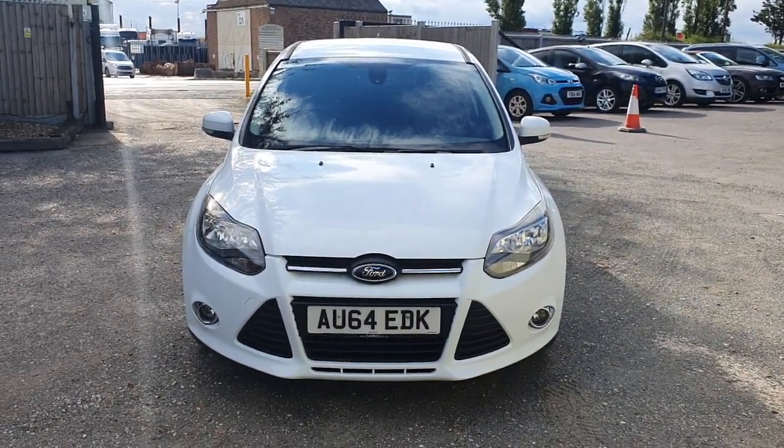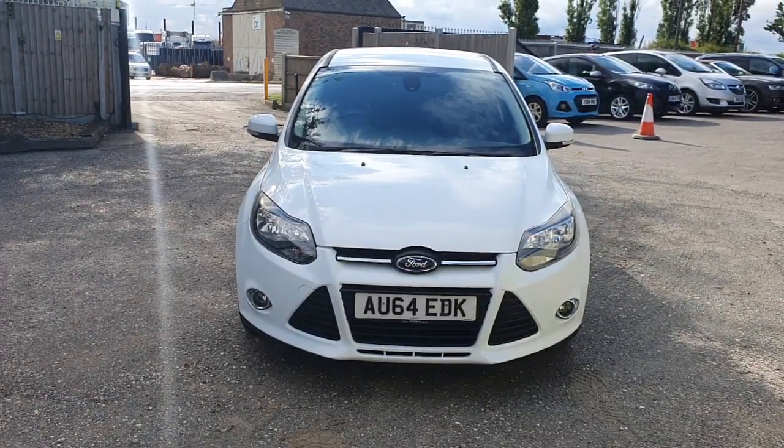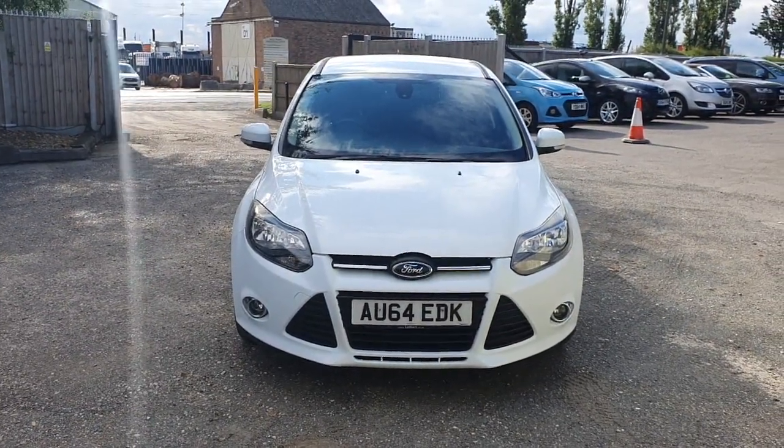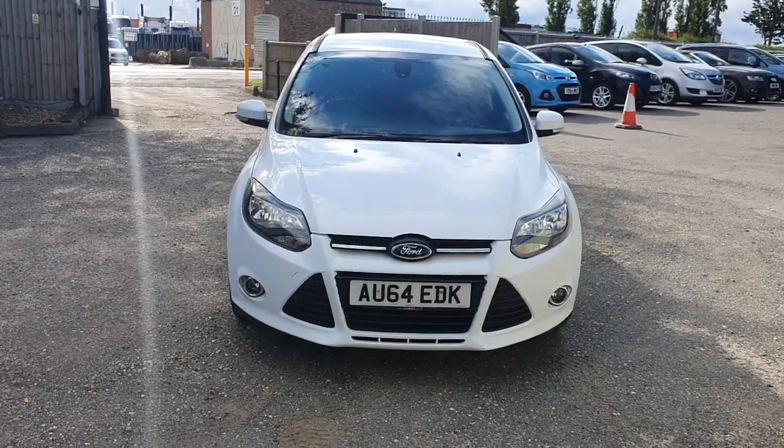Hello, welcome to another video by Chadwell Motors. Today I've got for you a Ford Focus 2014 Zetec. This one's a good looking car, it's got the black wheels, so nice and sporty looking car.